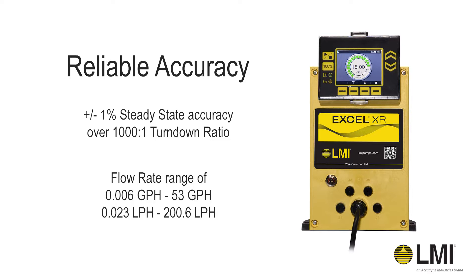Flow rates range from 0.006 to 53 gallons per hour, or 0.023 to 200.6 liters per hour.